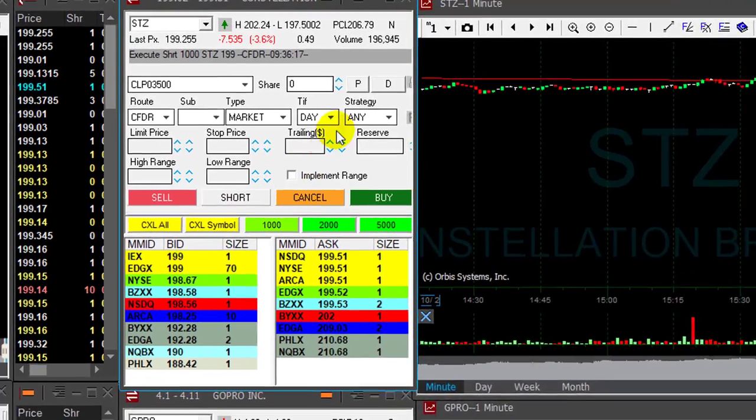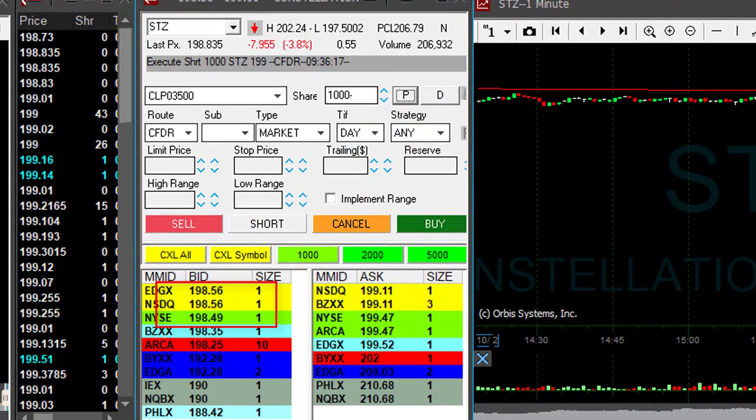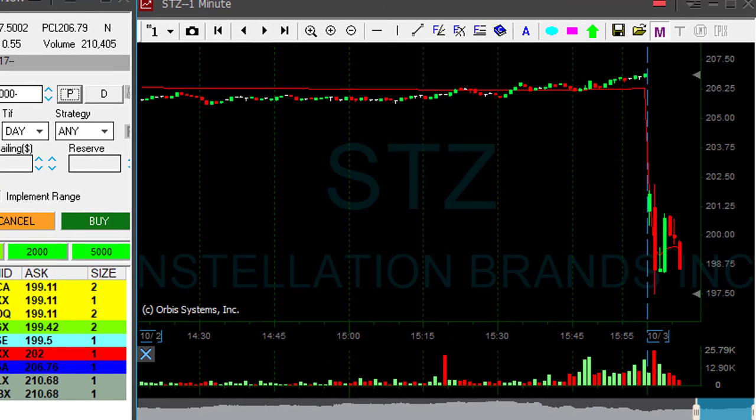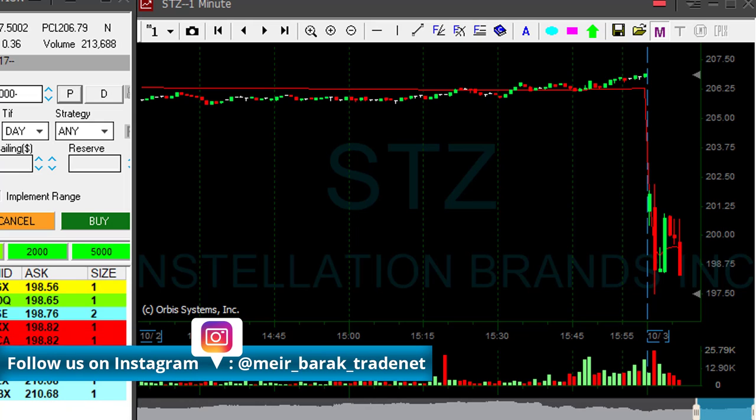I think it can come down under 199. There's a lot of buyers at 199, but I don't think it can stand. And we go, and we go — just moved under 199. Great. Look at that, it goes. We've got 50 cents now, a bit more. Well, it's still a bit spready. I have to wait.